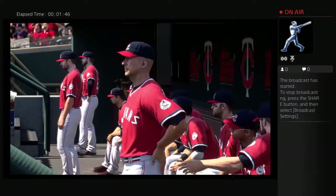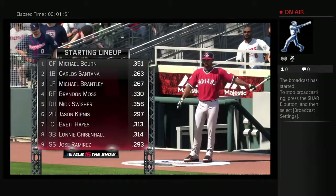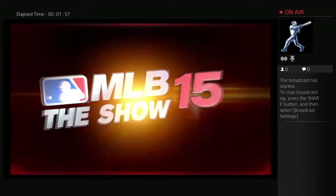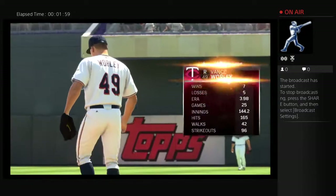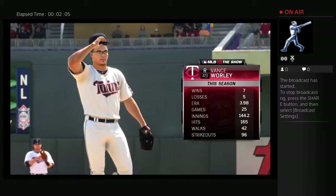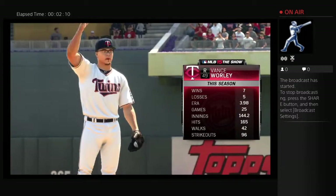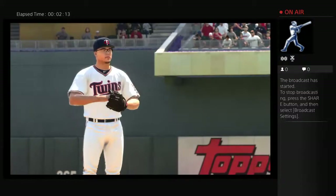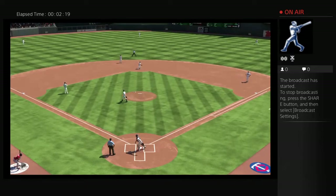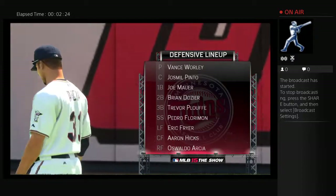We'll hear plenty more from the guys moving forward. But before we do, let's have a look at the starting lineup for the visiting Cleveland Indians. They'll match up against a product of the Phillies organization, right-hander Vance Worley. Defensively, the Twins will align themselves like this.